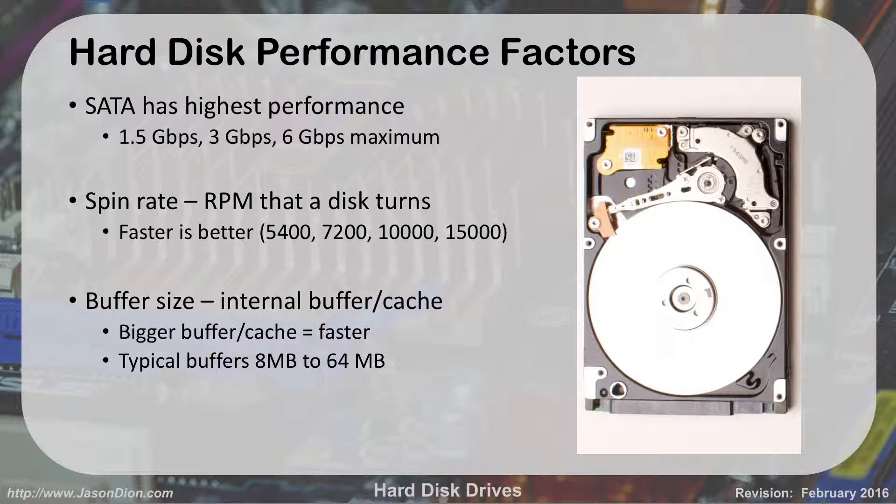Things that affect performance for a hard drive: the fastest, highest-performing connection we use is called SATA. SATA is kind of like USB — it's a cable-type connection used on the internal side of the computer. It's that 7-pin L-shaped connector that connects to the side of the hard drive. SATA operates at either 1.5, 3, or 6 gigabits per second depending on the version. The latest version is SATA 3, which operates at 6 gigabits per second.